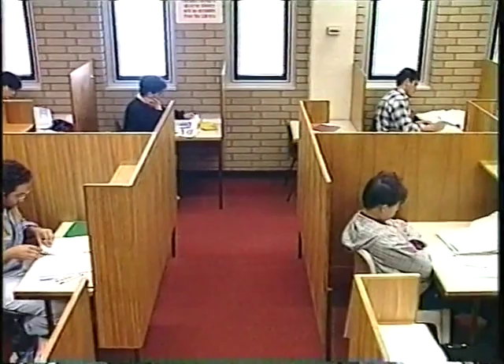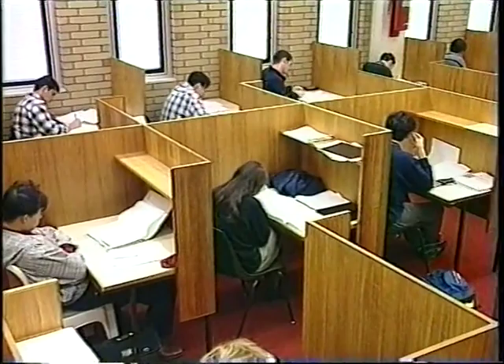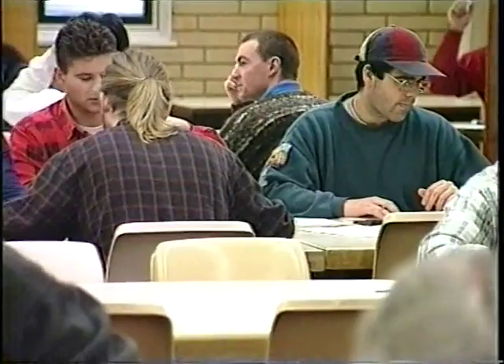Of course, the library's a place where you can come to study. There are seats on levels one, three and four. But make sure you choose the right level. On level three, you're allowed to talk quietly with your friends as you work. On the other hand, level four and level one are silent areas, so you can work in quiet if you want to.